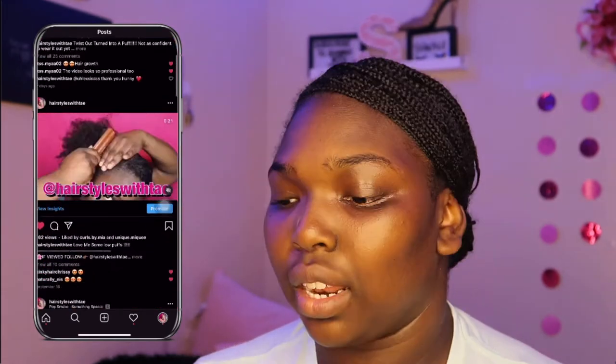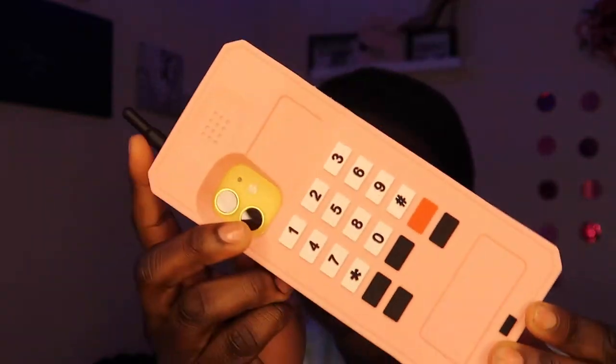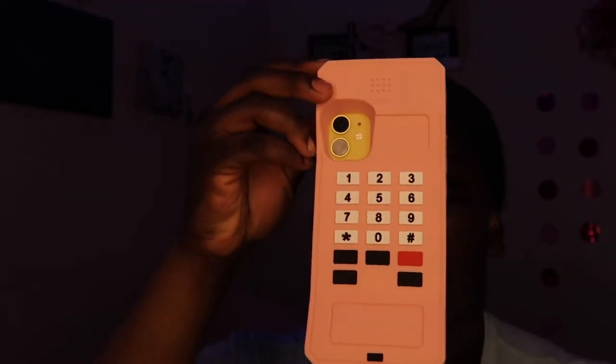I wanted to change my phone case. Y'all know now that I got a yellow iPhone, so I did change my phone case. I am a phone case addict. I got this phone case off of Amazon — I will link it in the description box down below. It is a classic 90s phone case and I really love it. I'm going to be showing you guys what's on my iPhone with the iOS 14 update. I've been seeing this video a lot, so might as well do it. Why should I be left out? I want y'all to be nosy in my phone. Let's get right into this video.